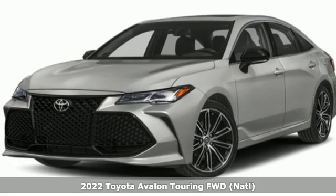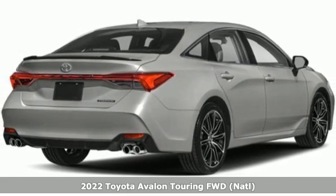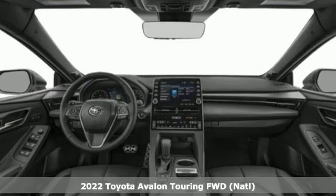Here's a new 2022 Toyota Avalon. Toyota: steered by ingenuity, driven by passion. It's well equipped with the features you need.